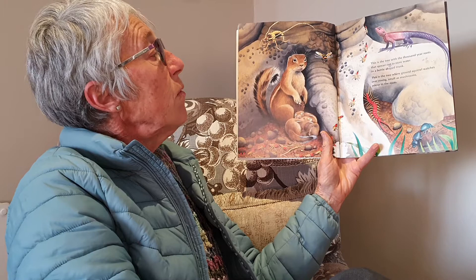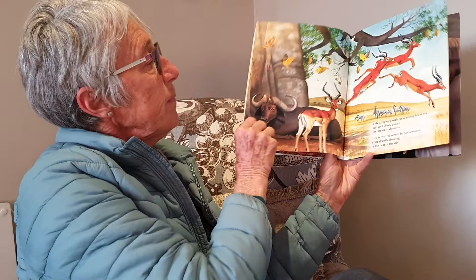This is the tree where brown squirrel watches over young, small as mushrooms, asleep in the roots. This is the tree with far-reaching branches and cool shady places for impala to dance in.